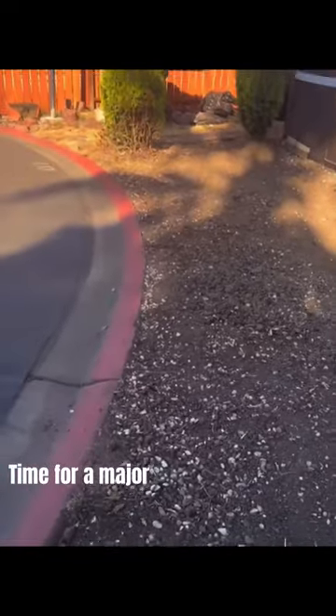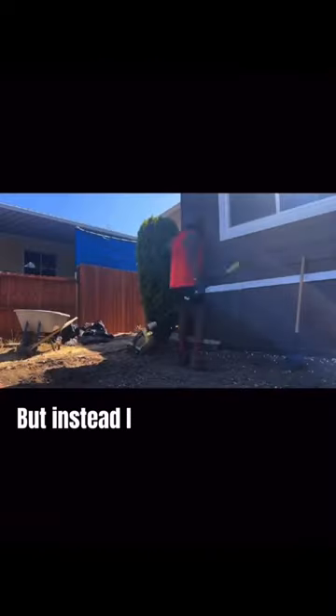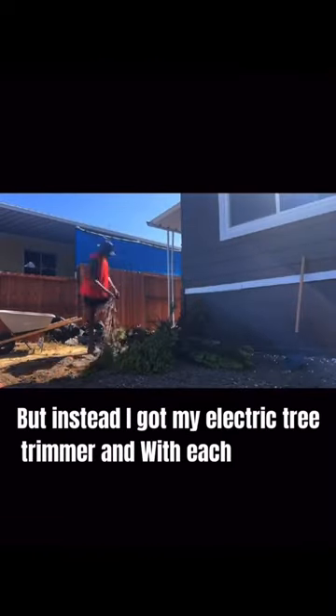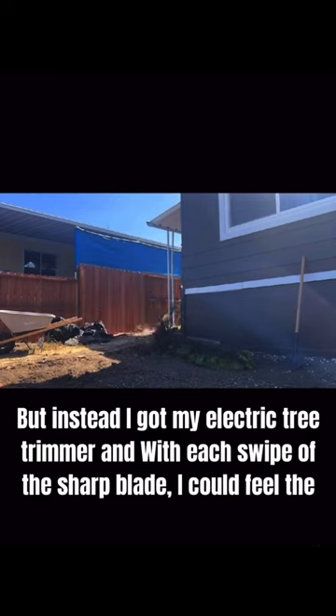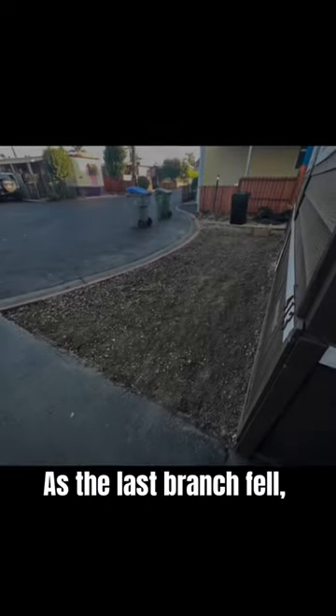Time for a major overhaul. I thought about grabbing my shears and tackling those bushes, but instead I got my electric tree trimmer, and with each swipe of the sharp blade, I could feel the weight of the garden lifting. No more hiding spots for pests. I'm loving it.